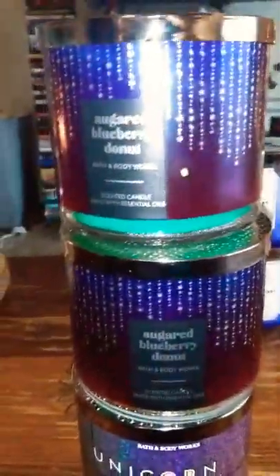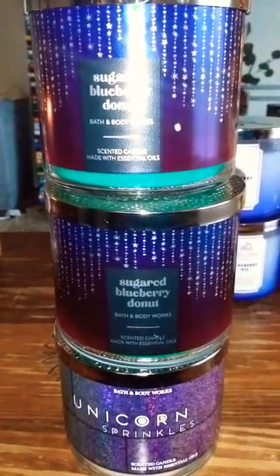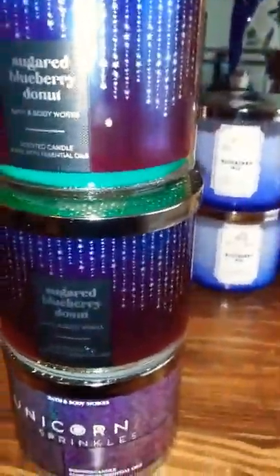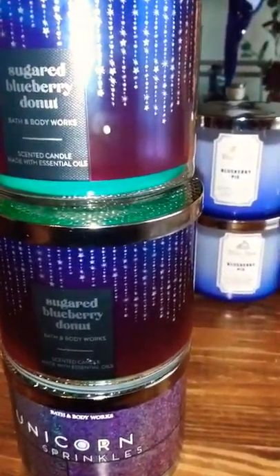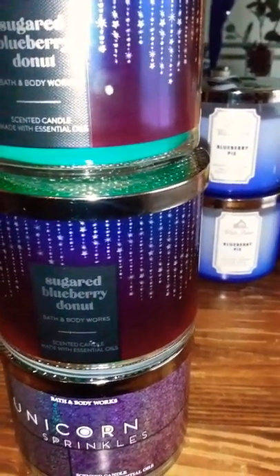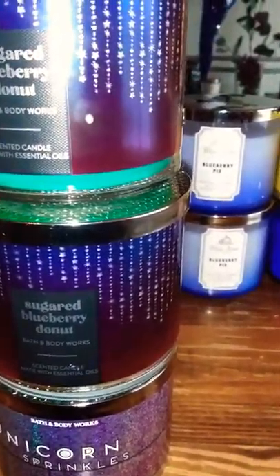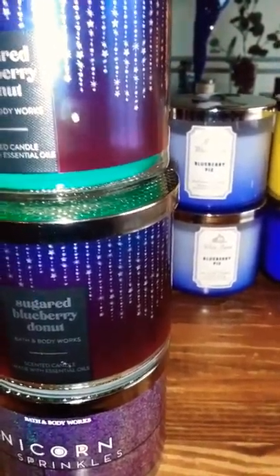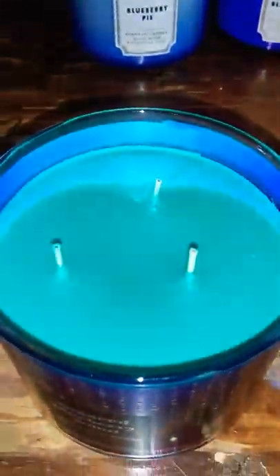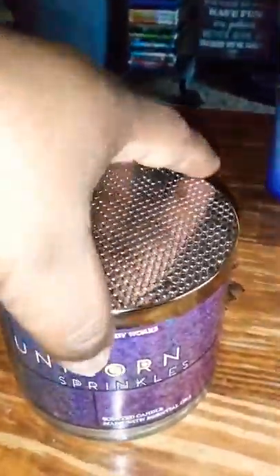From the pop-up collection I got sugared blueberry donut — got two of those — and unicorn sprinkles. We originally had the cereal marshmallow bar, but I could not stand that fruity pebbles cereal type of scent. I'm sure it smells good and everybody's gonna love it, but it's just not me. This turquoise wax is everything — it's beautiful and it smells like a blueberry donut, so I think I'm gonna enjoy that. And unicorn sprinkles is just regular white wax — smells like cotton candy — amazing.